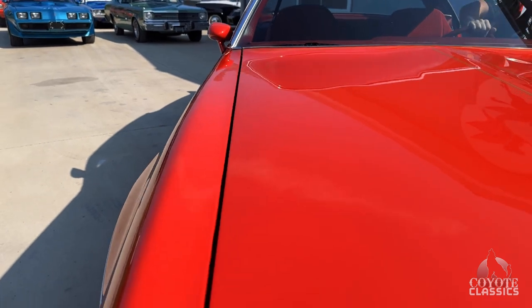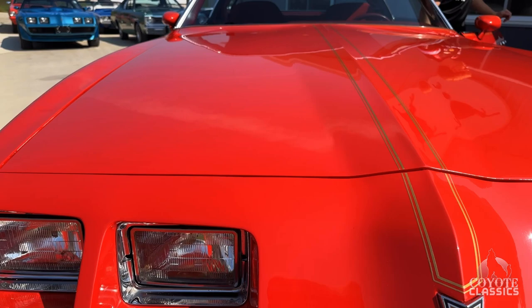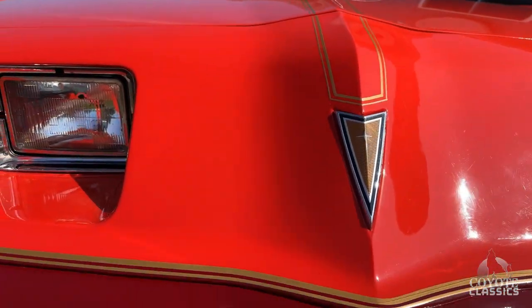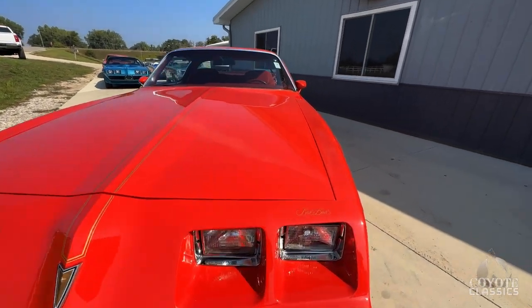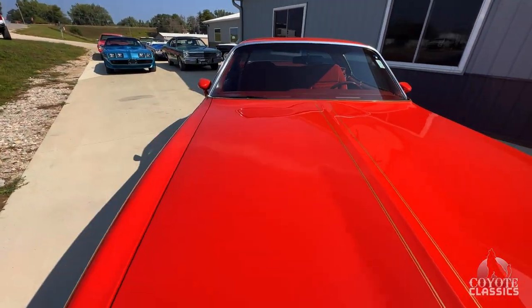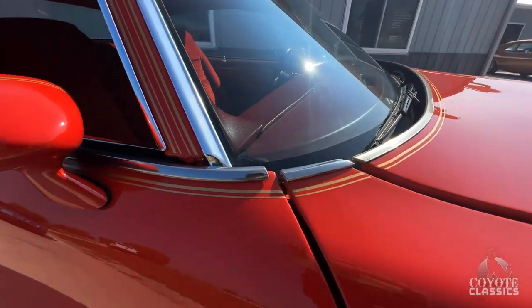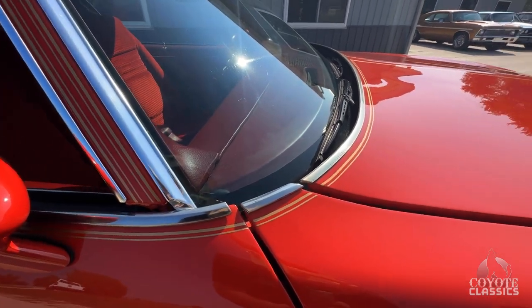It's got gorgeous paint all the way around. Nice hood gap from front to back. With this Redbird, you get all that really neat gold decals that you don't see on anything else. With this Redbird package you got a bunch of stuff you didn't see on any other Firebirds, like these color-matched wheels, gold decal accents - just a really special options package that you're not going to see anywhere else.